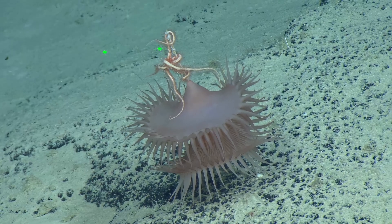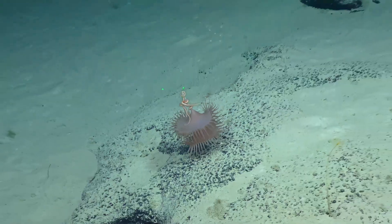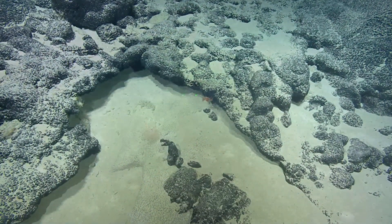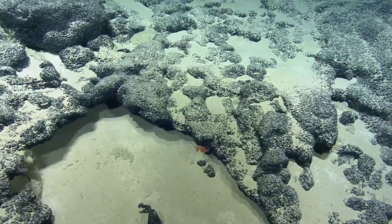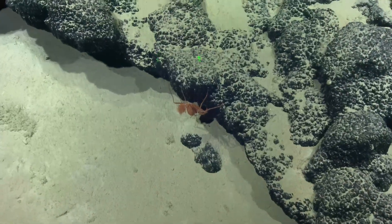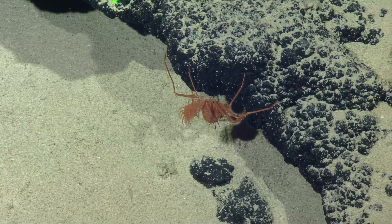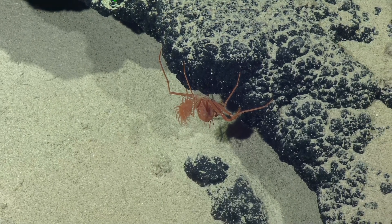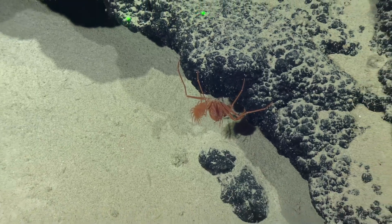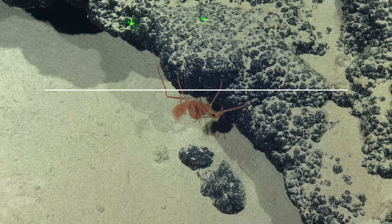What do these anemones eat? Small crustaceans. I'm not getting anywhere near those things — I wouldn't want to put my finger in there. There's a homolid. Yeah, he's got his anemone backpack. The hottest new thing this year — anemone backpacks. So the rearmost appendages are modified to hang onto this backpack, and they just carry it around with them. This is a big one. They get bigger.